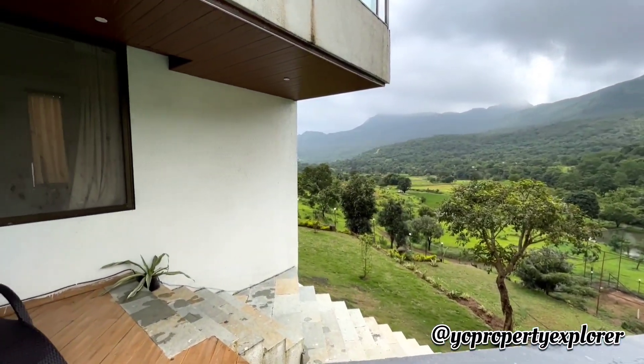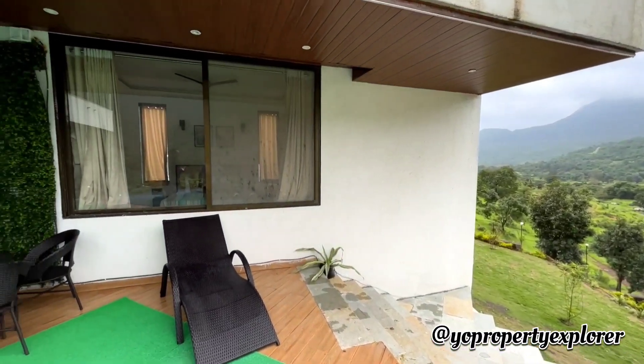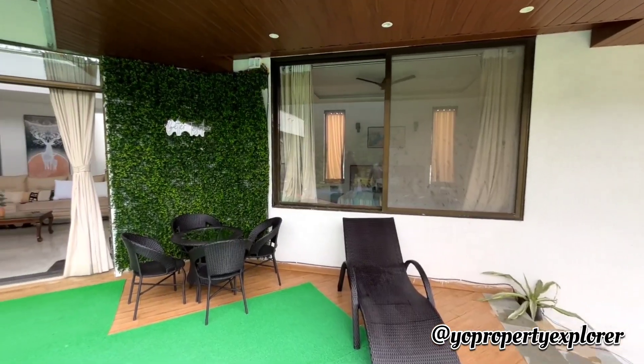This comes with an infinity pool, it's got a terrace, gardens, lawns, and definitely a play area.